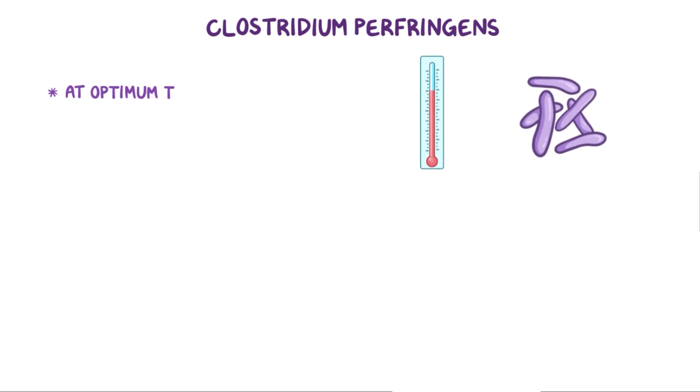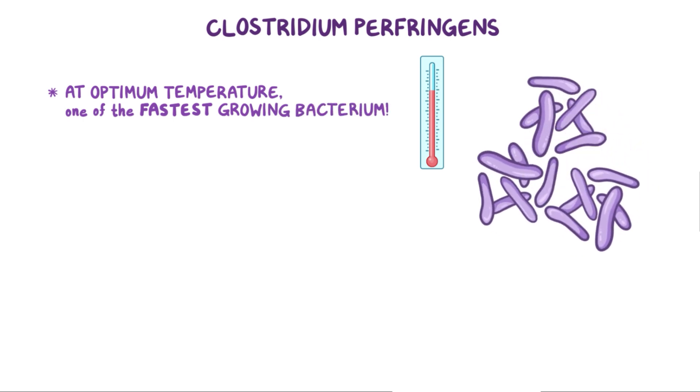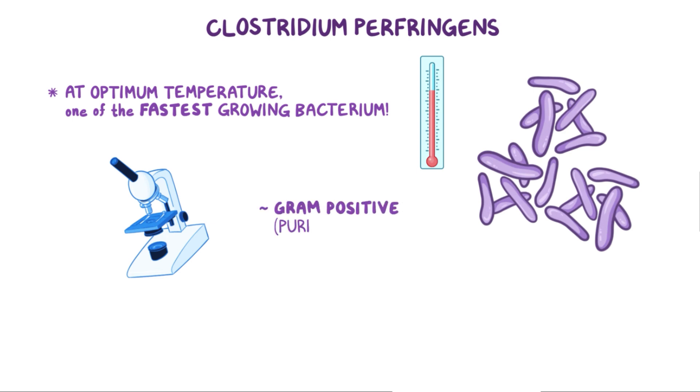At an optimum temperature, Clostridium perfringens has one of the fastest-growing rates of any bacterium. In the lab, when doing a gram stain, Clostridium perfringens is gram-positive, or purple when gram-stained, and looks like big cylinders or rods, also called bacilli.